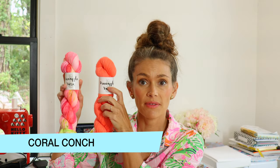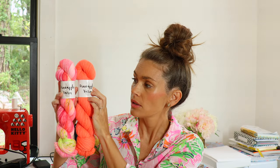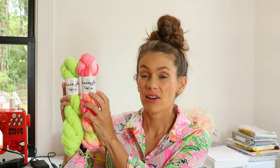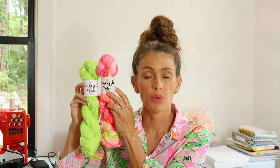If you pair it with Coral you can definitely see the pink tones come out in the Coastal Strawberry, but I think they all look really pretty together. I grabbed Glow Worm and I think Glow Worm and Coastal Strawberry are so pretty together — that contrast is really gorgeous. When you pair that soft neon green with the Coastal Strawberry it really makes the speckles pop.